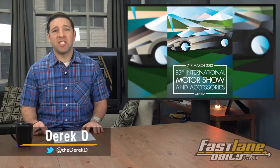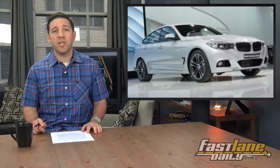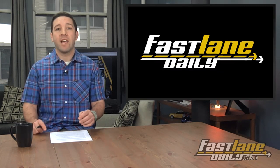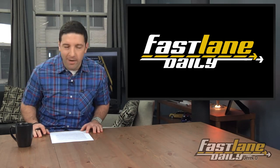We've got more coverage from the 2013 Geneva Auto Show. First up is the drama queen, the Gumpert Apollo S-Duo. Then there's a topless Corvette on the show floor, followed by a hatched-up version of the new BMW 3 Series. And a diesel finds its way into the new Infiniti Q50. That's all today on Fastlane Daily, hosted by me, your boy, Derek D.